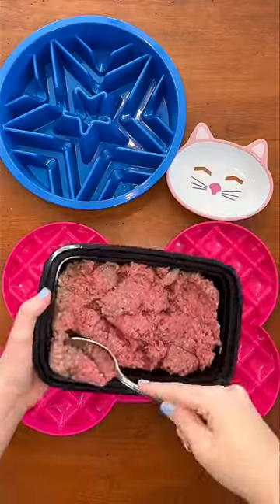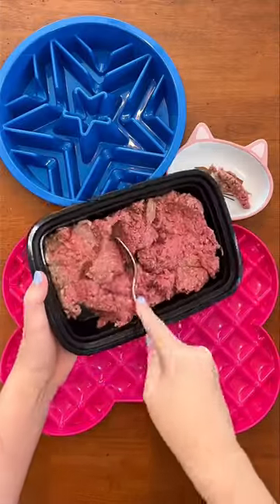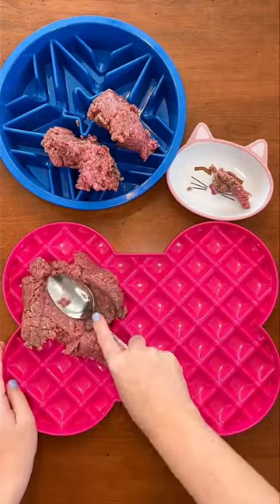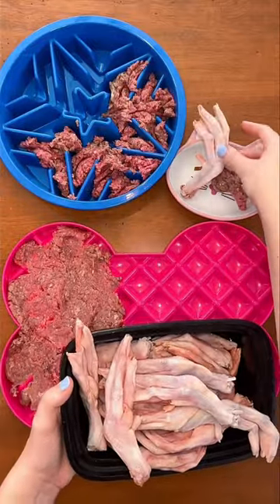Tonight for dinner, my little Shih Tzu, German Shepherd, and Husky Mix are having ground beef for their main muscle meat. It gives them lots of protein and omega-6 fatty acids, and then they're having duck feet for their raw meaty bones.